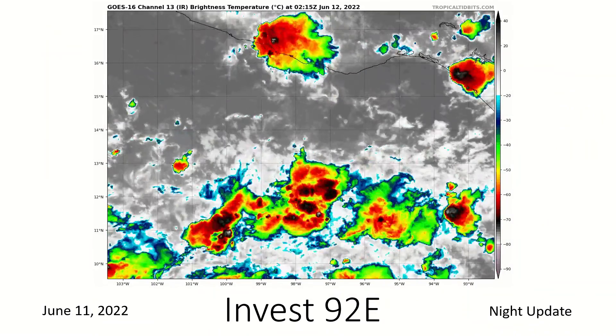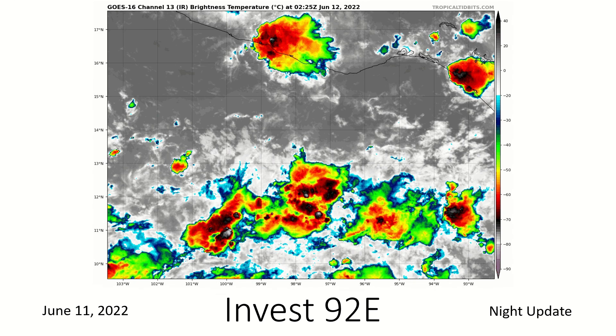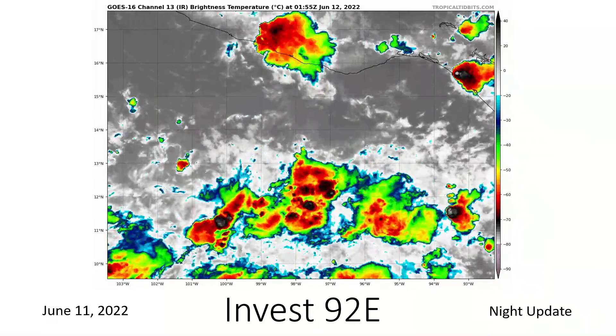Here's a look at Invest 92E. We can see it's very broad and disorganized. Maximum wind speeds right now are 25 miles an hour — nothing too crazy. The National Hurricane Center is seeing an 80 percent chance of formation within the next five days, so certainly something we want to keep an eye on. For now it looks like it's going to stay south of the Mexican coast, but we could see some tropical storm force winds near the coast if it brushes close by, depending on where all that disorganized weather activity finally coalesces.